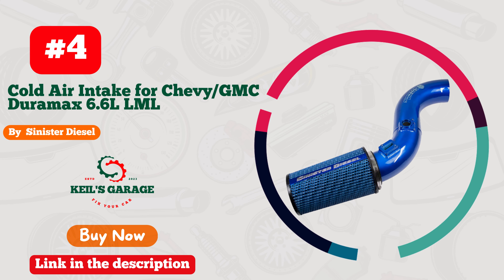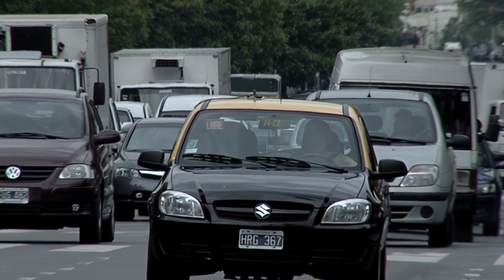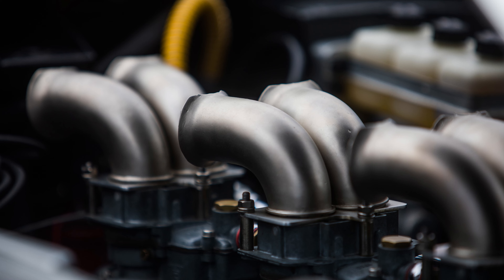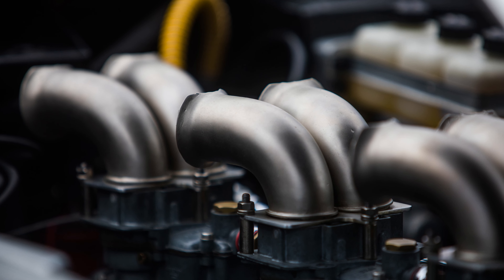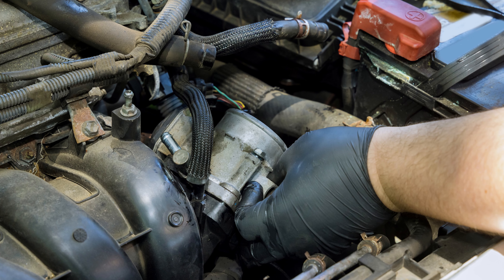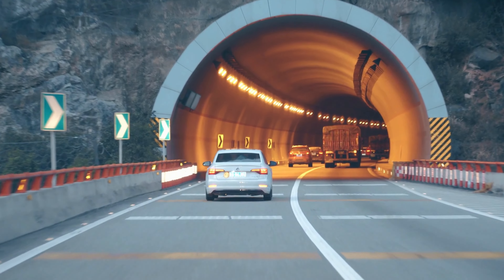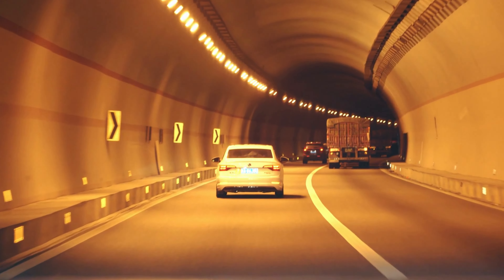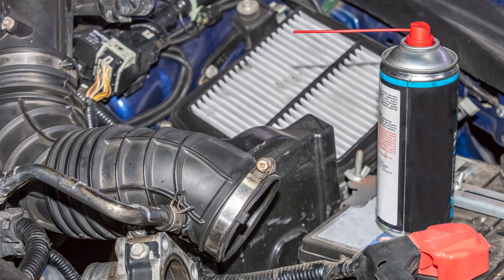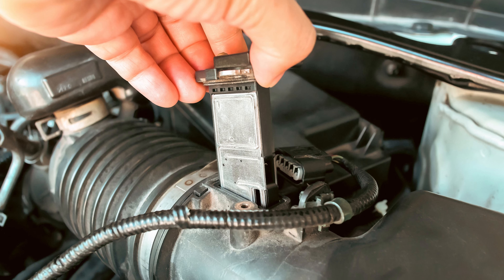Number 4: Sinister Diesel's game-changing cold air intake, crafted exclusively for the 6.6 Duramax. Prepare to witness unparalleled performance unleashed in your vehicle. This automotive masterpiece boasts an irresistible combination of power, style, and precision engineering. Experience an adrenaline rush like never before as the Sinister Diesel cold air intake breathes life into your ride, elevating it to extraordinary heights. Get ready to dominate the streets and leave onlookers in awe with this must-have upgrade. Embrace the epitome of excellence with Sinister Diesel's cold air intake for the 6.6 Duramax.